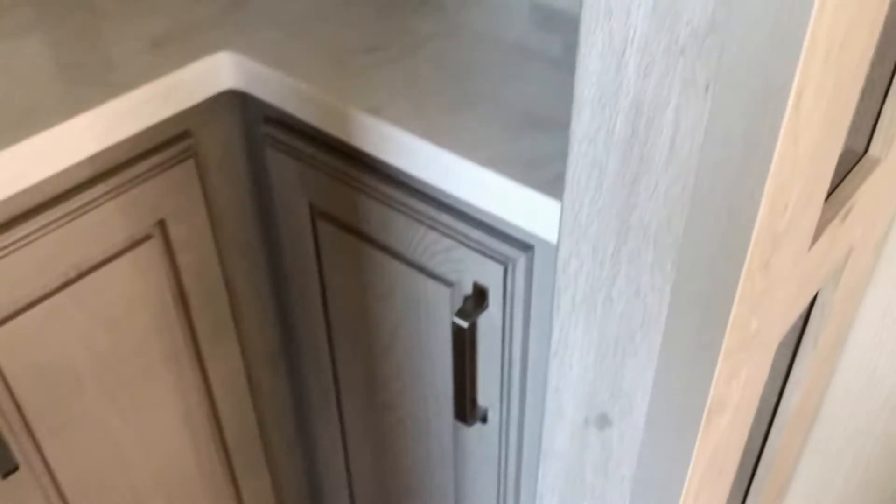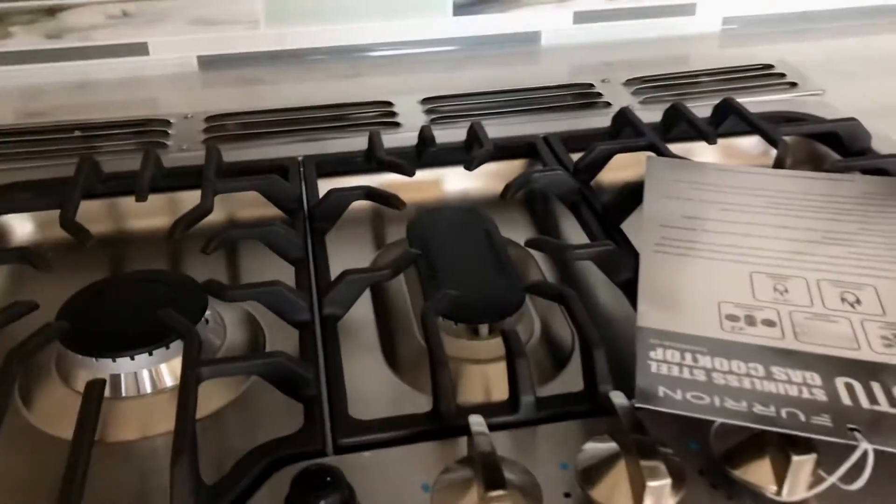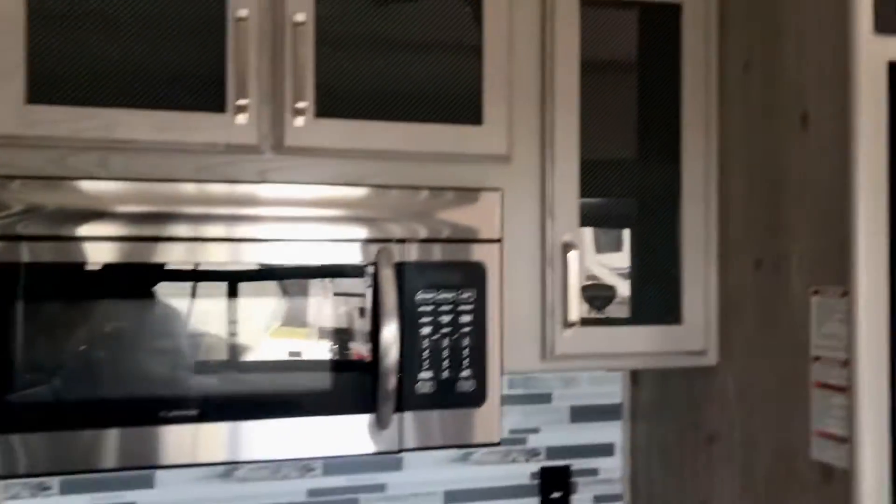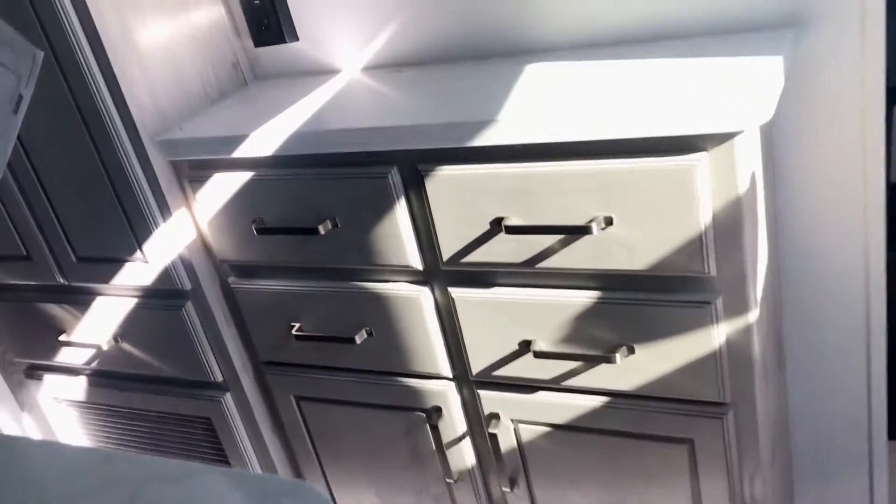There is a lot of storage in here. It's got sliding doors, a griddle in the middle on the cooktop — really nice looking cooktop — convection microwave, and a residential fridge.